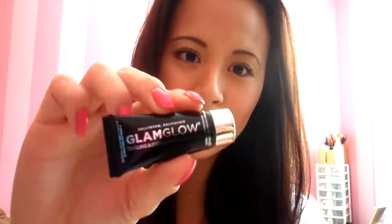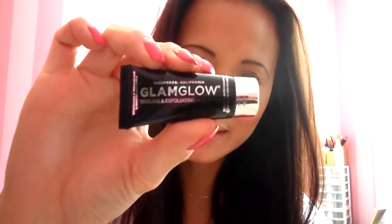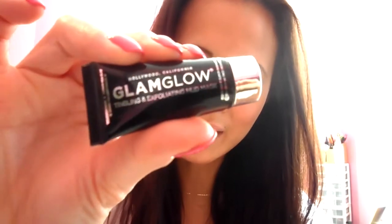Hi everyone! Today's video is going to be a little review and application video of this product that I received as a sample size in my GlimBag last month. It's called Glam Glow Tingling and Exfoliating Mud Mask.